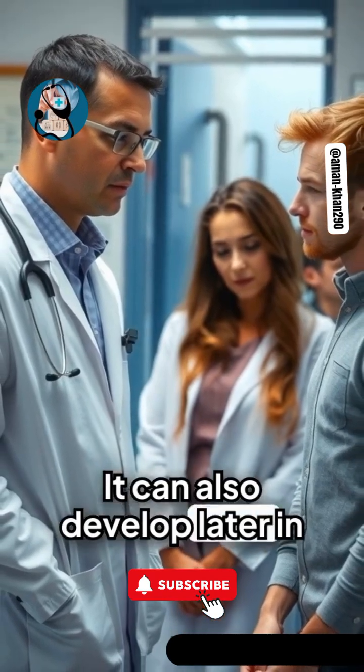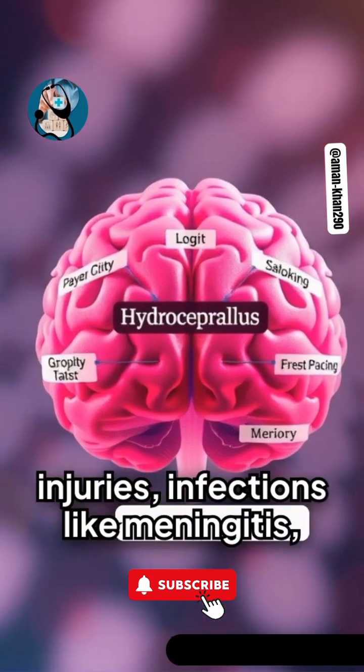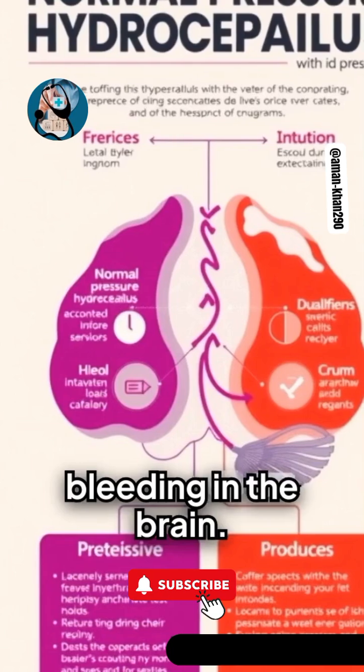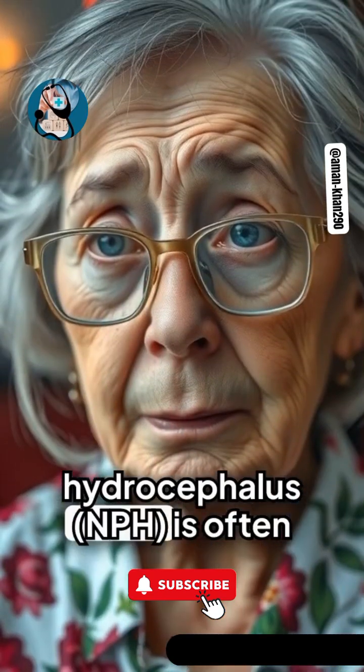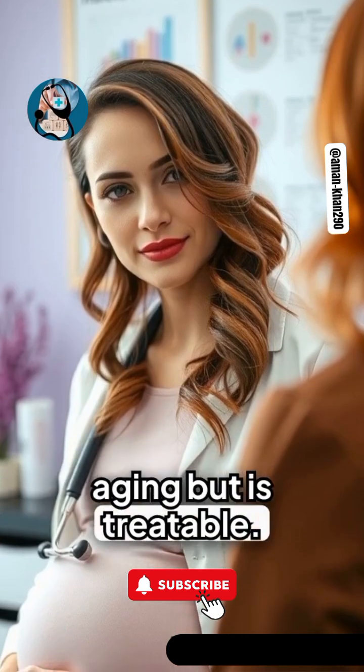It can also develop later in life due to brain injuries, infections like meningitis, tumors, or bleeding in the brain. A form called normal pressure hydrocephalus is often mistaken for aging, but is treatable.